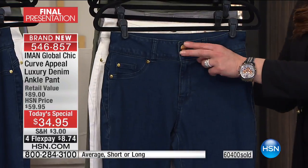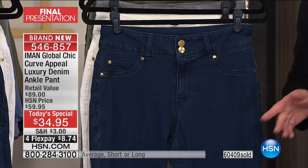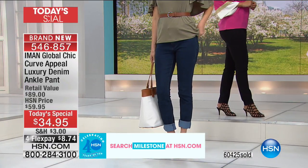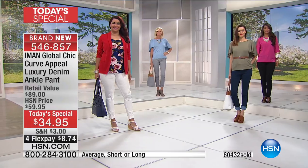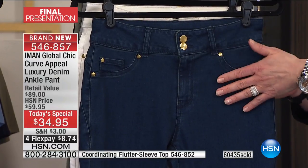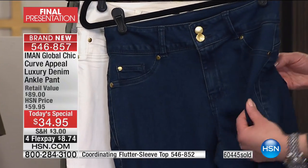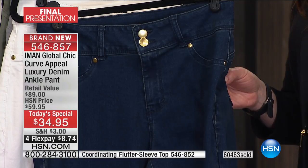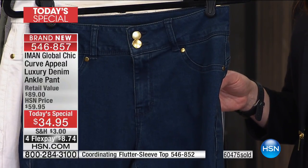Just a couple of design details. Amon has this two-button wide waistband so it's never rolling, you're never tugging, never fighting with it, never creating that muffin top. When she takes a pant to a tailor, she always has them take out the lining of the pocket. Now you have the look of the pocket, which is ultra flattering, but it's a faux flat pocket — so you get that look without the bulk, without the weight.